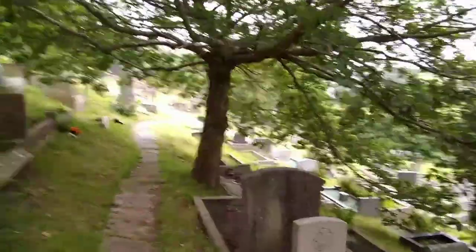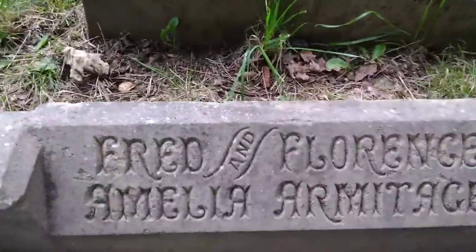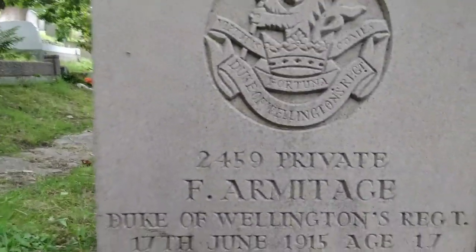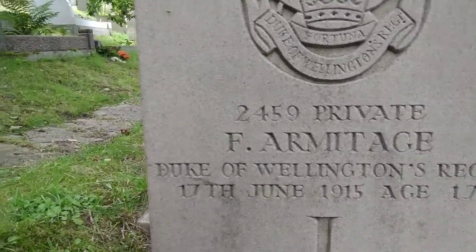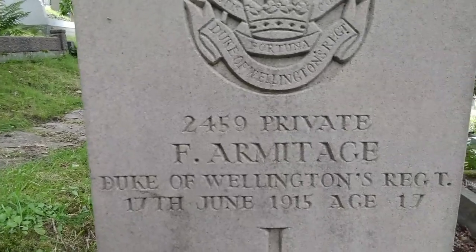Oh we found one - I don't know how I've managed to find this. Look at this, absolutely gorgeous tree. Now look at this - 2459 Private F. Hormitage, Duke of Wellington Regiment, 17th of June 1915. Age - wow, is that 17? A young kid warrior. That's probably what I'd have done if I were a kid - I'd have gone to the same place. I'd have probably been killed. I'd have been buried, I don't know where.